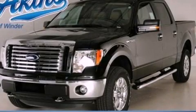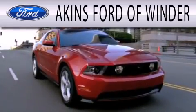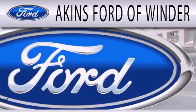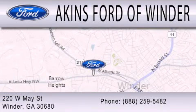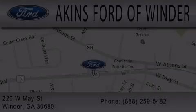This vehicle is sure to sell fast. Call and arrange your test drive today. Aikens Ford of Winder is dedicated to doing everything possible to ensure that the experience you have selecting your next vehicle is as pleasant as possible. We're located at 220 West May Street in Winder. Aikens Ford of Winder.